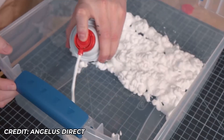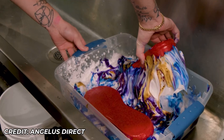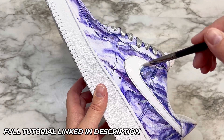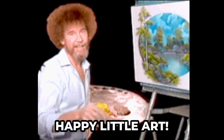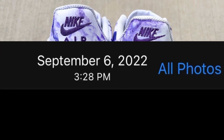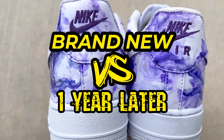Hey guys, today we're going to be diving into the world of custom shoes and we've got a fantastic secret to share with you. These shoes are like a piece of art — the paint stays super bright, but the leather dye changes over time, and that's actually a really cool thing.